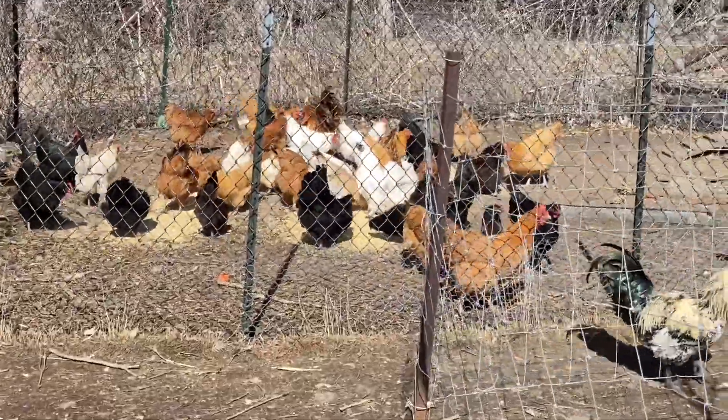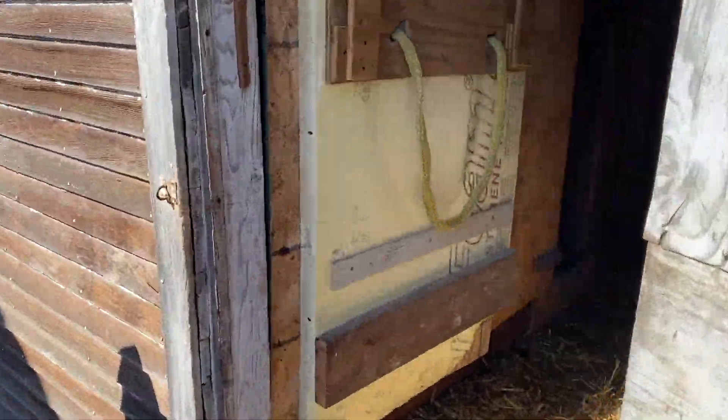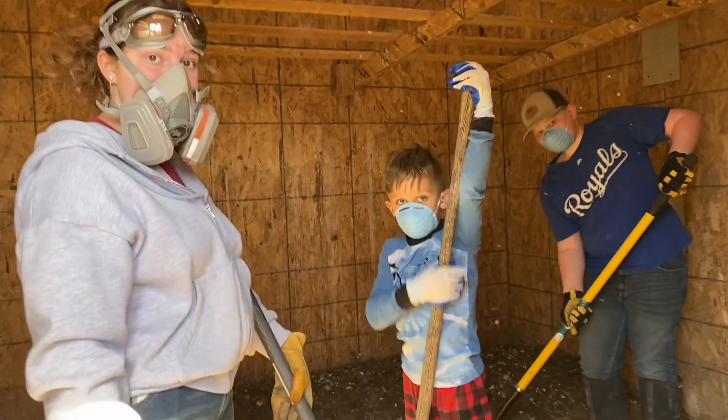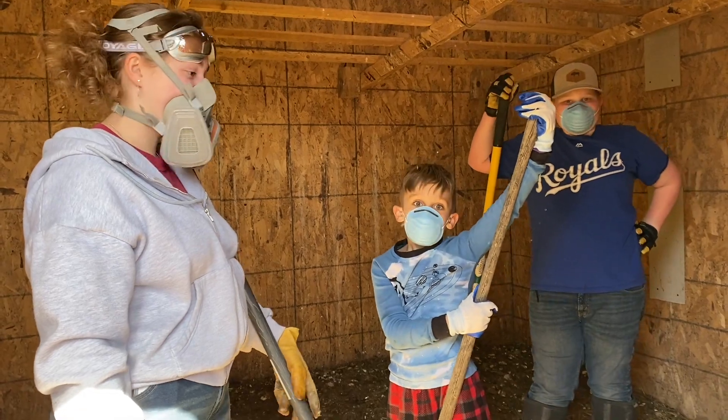All the waste these things produce — it's fertilizer, but that's okay. Alright, we're ready to get some cleaning done. You guys excited? Stinky, stinky. Nice and smelly. Yeah. Lovely.